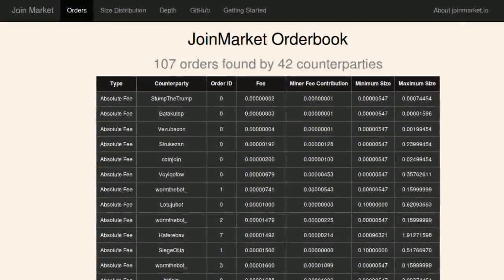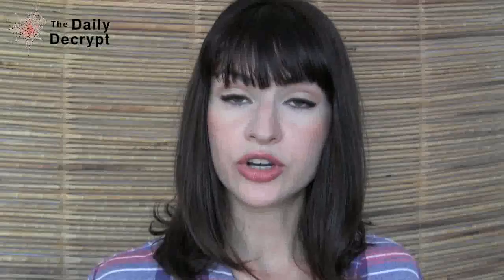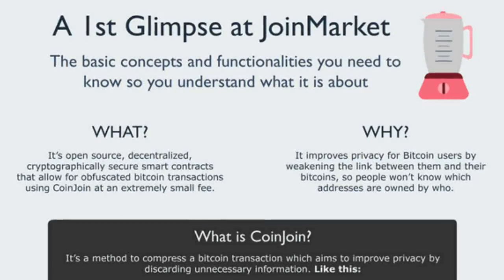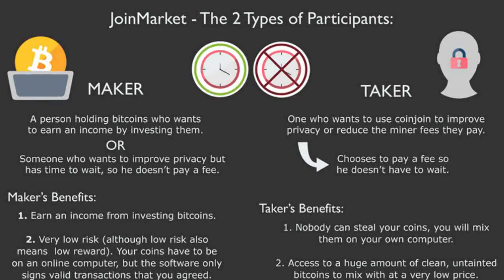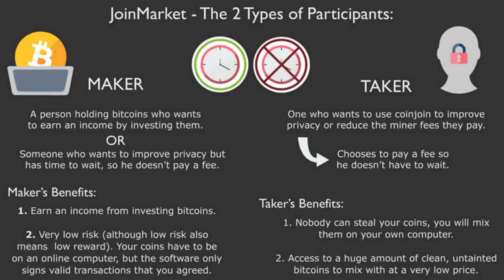JoinMarket is a newly released piece of open source software which should allow people to mix their Bitcoins trustlessly and without using central servers. Those who are willing to make their Bitcoins available for others to mix with can earn a small profit while allegedly maintaining the private keys to their coins the entire time. Meanwhile, those who would like to mix their coins can choose from among the open sell orders for those whose coins are waiting and ready to be mixed.